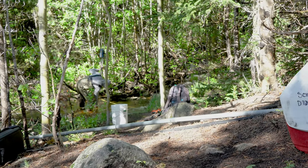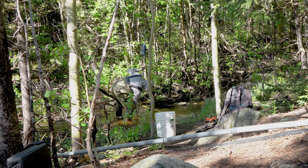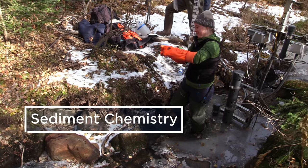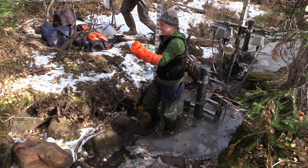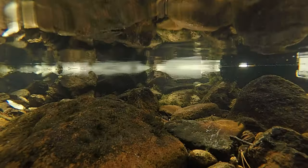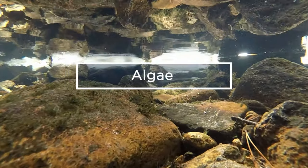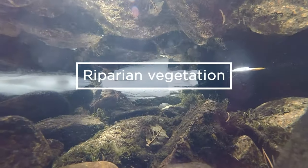NEON field technicians also collect chemical and organismal data at Como and all aquatic sites. Chemistry observations include water quality and sediment chemistry. Properties and isotopes of aquatic plants and algae are also assessed. Organismal data include the community composition of aquatic plants, algae, aquatic microbes, macroinvertebrates, fish, and riparian vegetation.